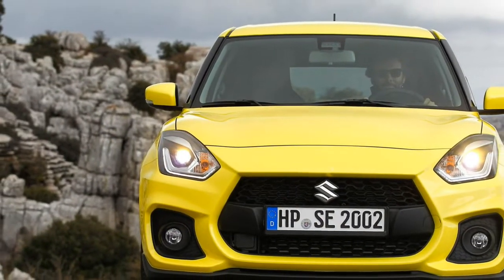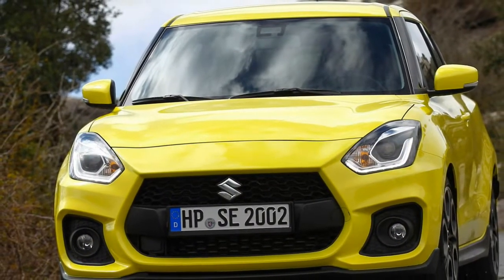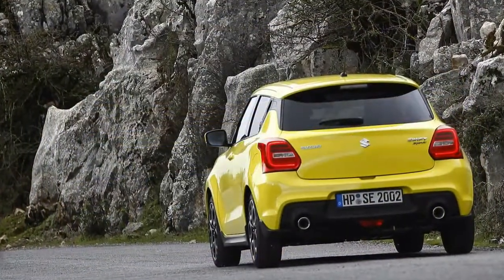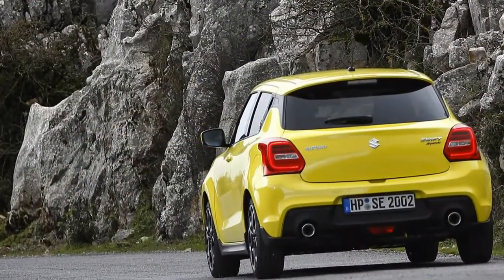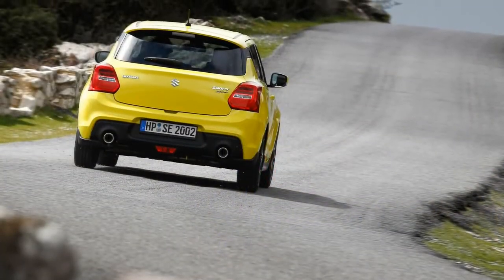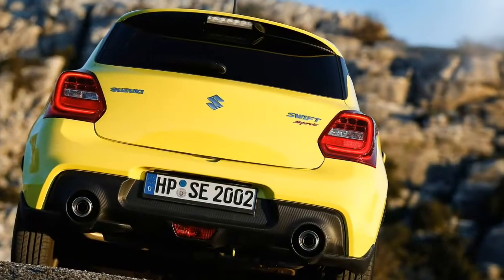One of these is the new third-generation Swift Sport. We drove a Euro-spec example at the launch event in southern Spain — it just went on sale in Europe after its introduction at the Frankfurt Auto Show last fall — and the version that has already been on sale in Japan for a few months is nearly identical.